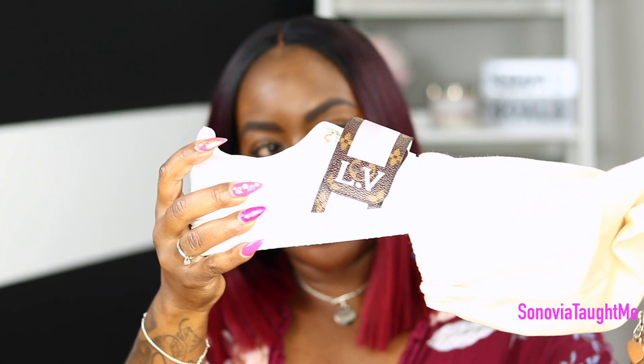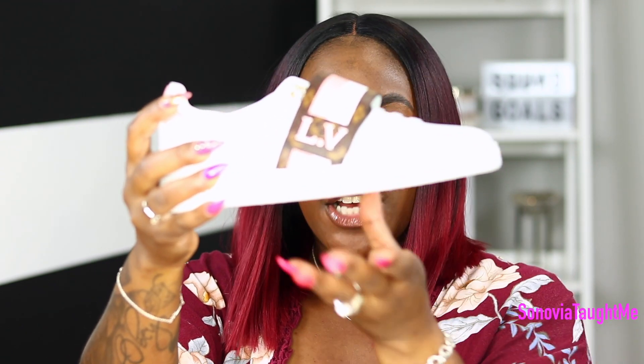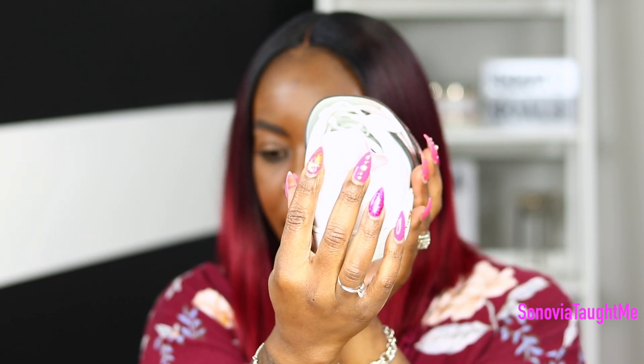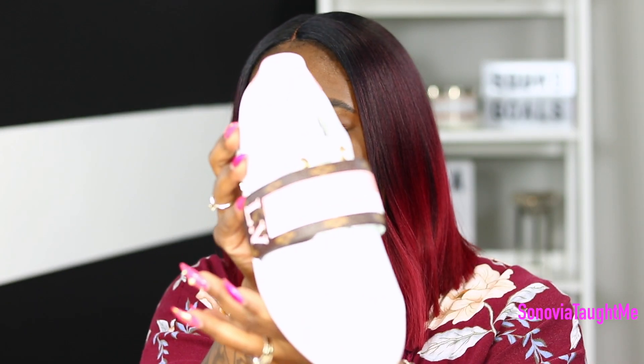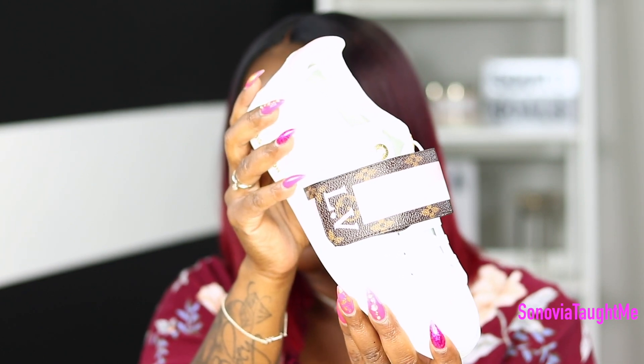I've seen the Front Row sneakers all over Instagram and YouTube. I was actually surprised they had them in store. I tried them on and fell in love. I have so many pairs of Louis shoes but I like how these are a little more subtle. It's basically a white sneaker with a blush pink on the back and a really soft pink across the top — the ring light is washing that out but it's there.